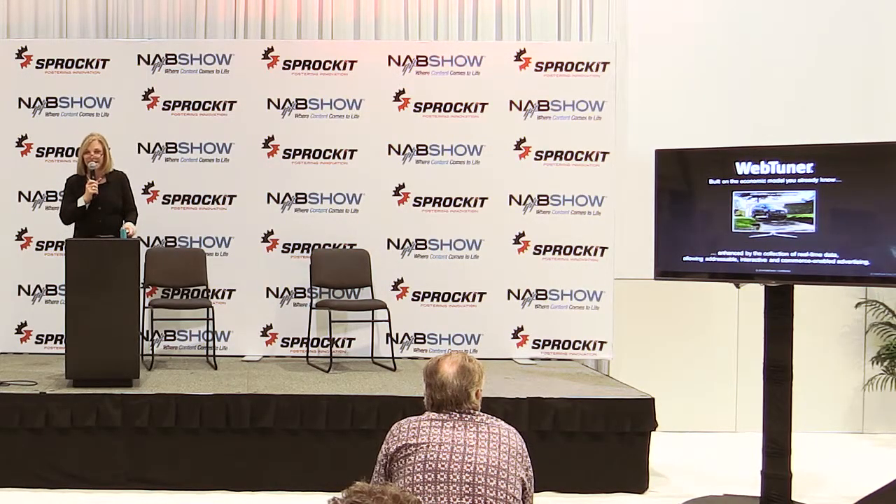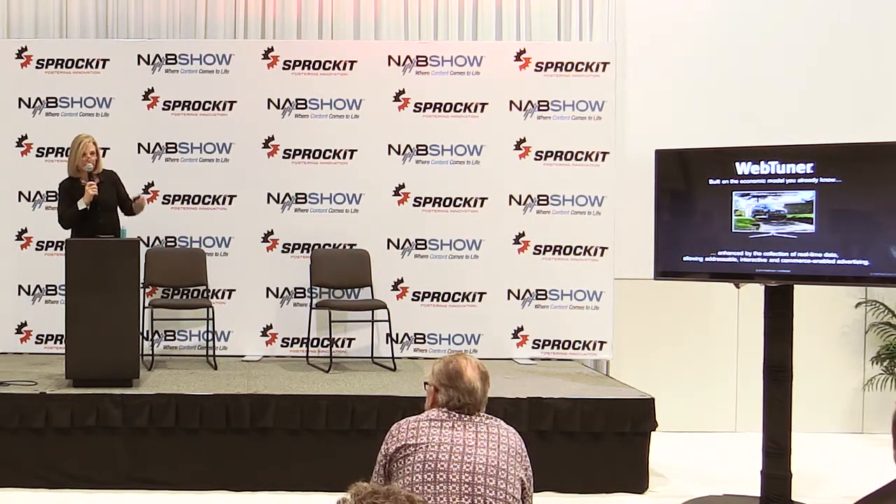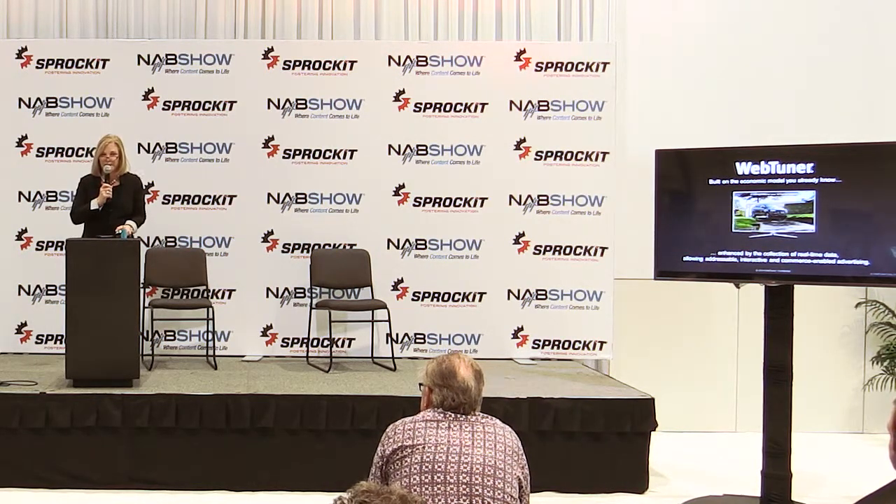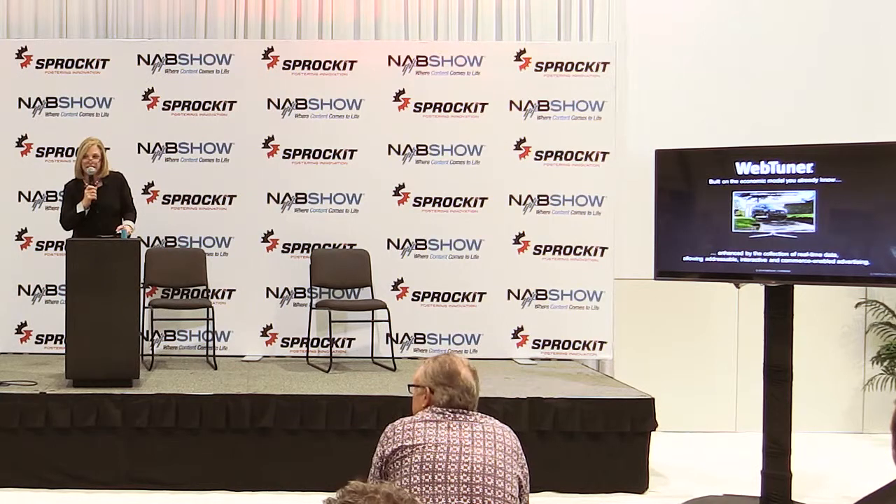If you want to see a live demo — because it usually takes us much longer to show you all of our capabilities — we're at the WebTuner booth up front. Today is our first public day. We've been stealth until now, and today was our press release announcing the public launch of our company.